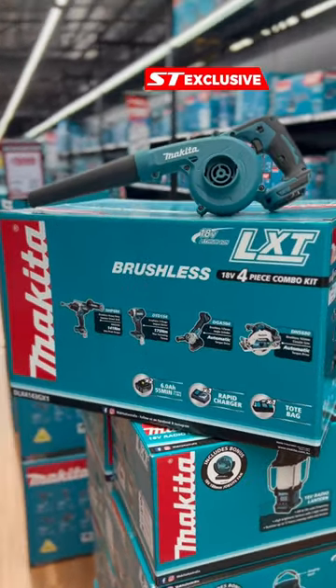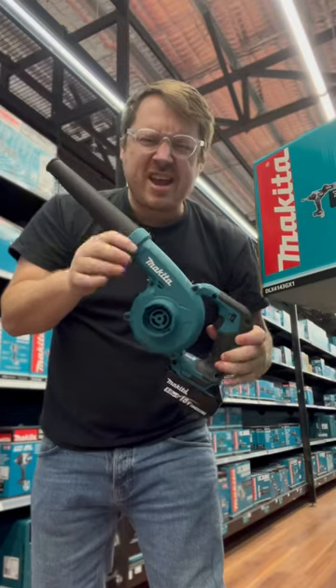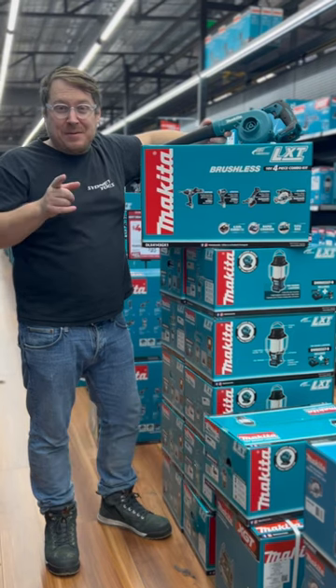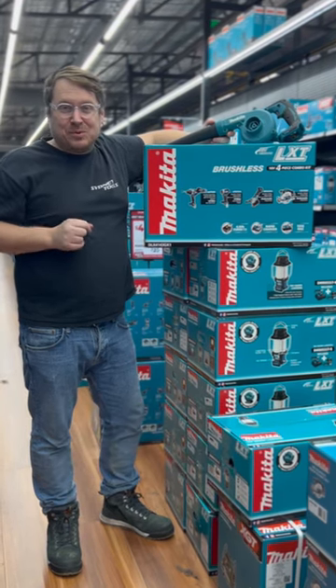This kit's exclusive to Sydney Tools and it comes with a free blower as well. If you buy it today at trade night we'll give you $200 in bonus points back to spend in store, so don't miss out on that one. See you at Trade Night, Sydney Tools today.